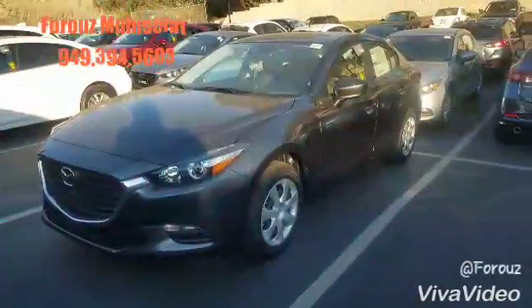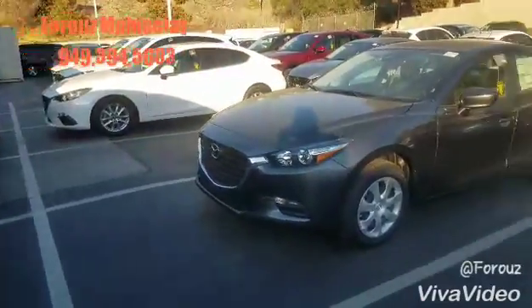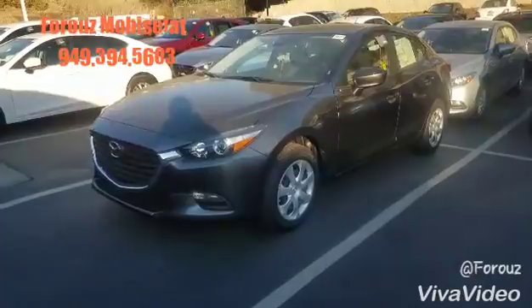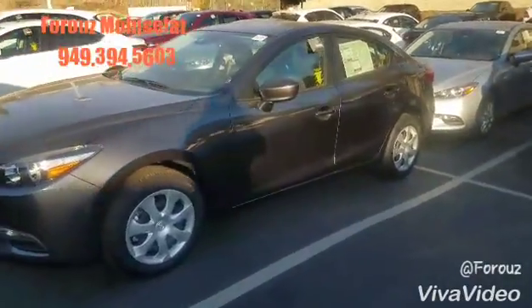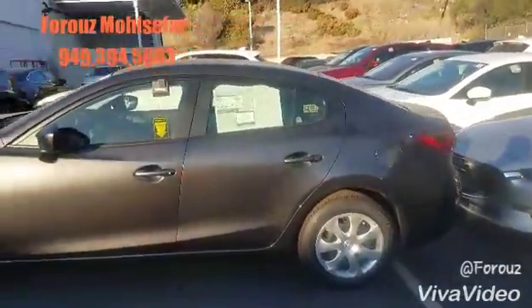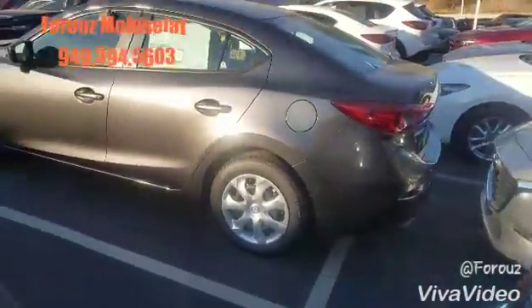Hi, Laura and Bruce here at Capistrano Mazda. Thank you so much for your interest in the Mazda 3. I just want to show you the vehicle real quick and I'm pretty sure that we can work something out. As you can see, there are a lot to choose from and we do have some on our side lot as well. This is the sedan Mazda 3 that you saw the pricing on.